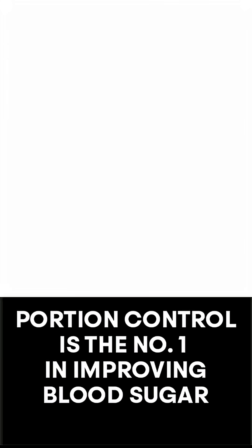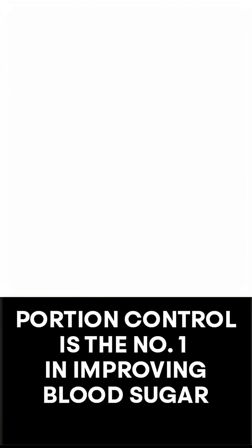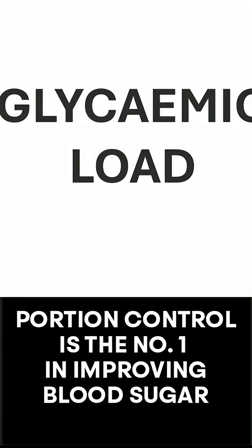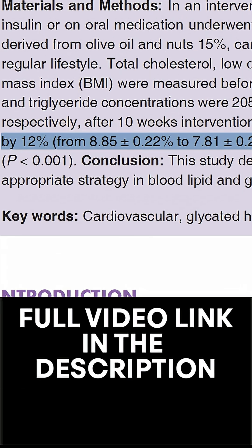So, low GI doesn't always mean blood sugar safe, because your portion size determines the glycemic load. In a 2016 interventional study, patients with poorly controlled type 2 diabetes followed a diet low in glycemic load. The result: HbA1c dropped from an average of 8.8% to 7.8%.